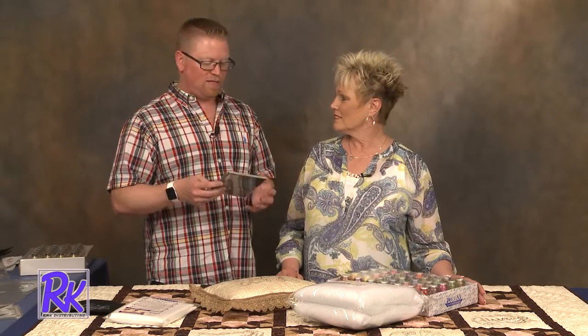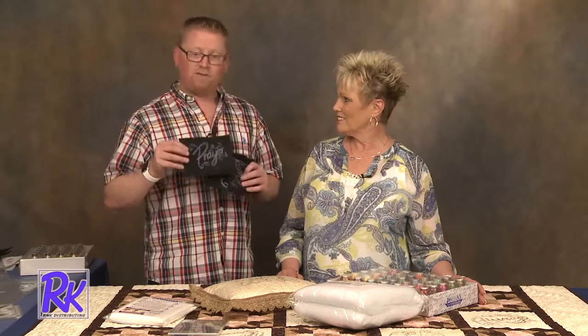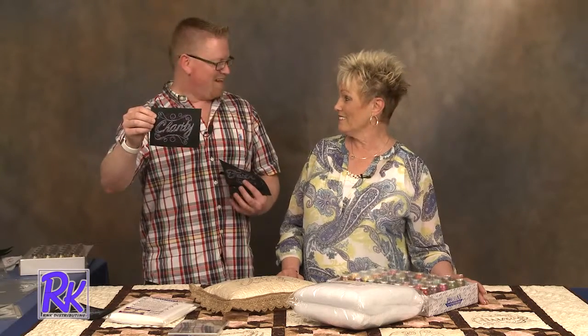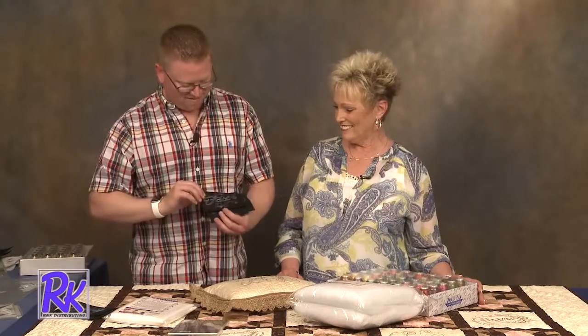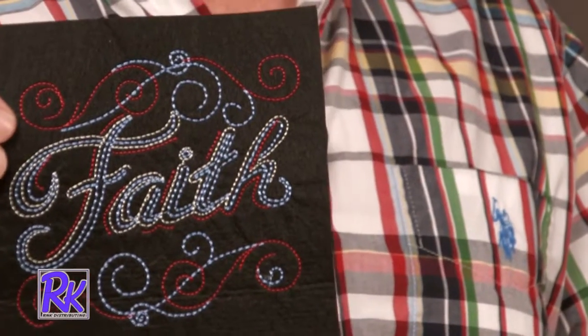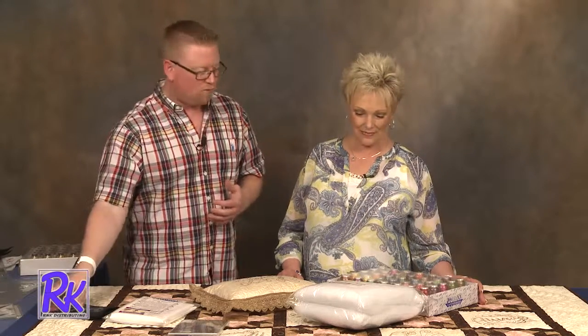You get a lot of designs with it — different sizes, a lot of different words. It looks great on different colors of fabric, like black. This right here is 'prayer' — one of the words. We also have 'charity,' 'faith' — I'm reading upside down. This is the smaller size; they do come in a larger size. There are two sizes on the CD. I think the larger size is what I like. I envision wall quilts, little pillows — things like that would be great, and of course a quilt, which we'll show you.